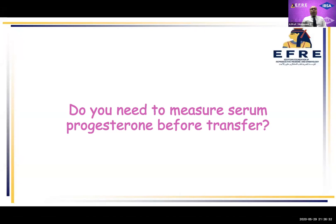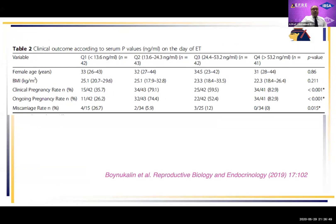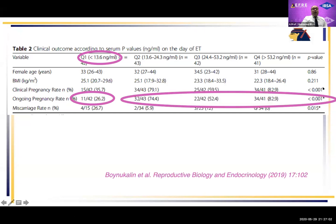Do we need to measure serum progesterone before transfer or not? This paper was done on 328 cycles — a prospective cohort study using 100 milligrams of intramuscular progesterone. It showed that cases with serum progesterone less than 13 nanograms per ml had a significantly lower pregnancy rate compared to cases with serum progesterone more than 13 nanograms per ml. So after using 100 milligrams of intramuscular progesterone, if the serum level is lower than 13 nanograms per ml, you can expect a lower pregnancy rate.